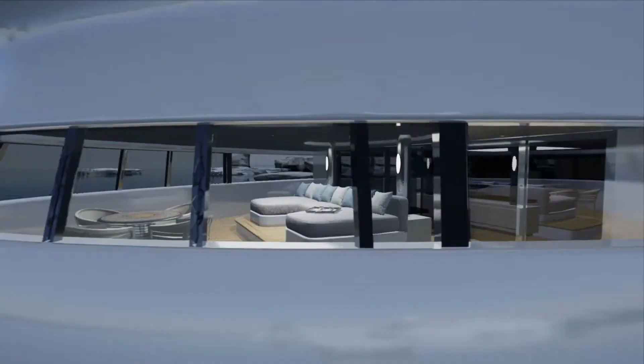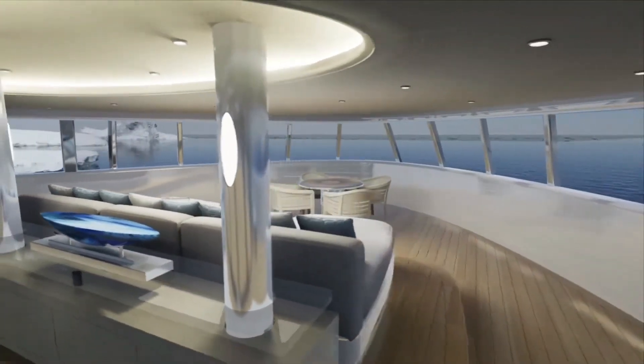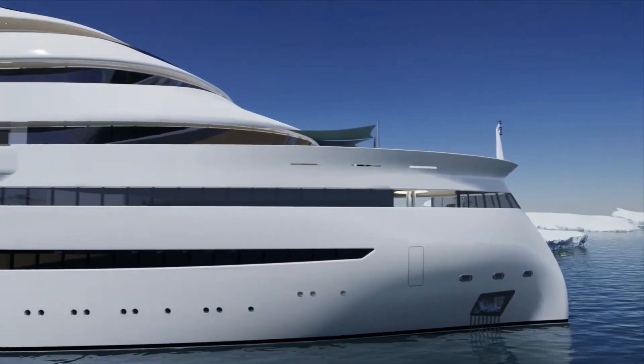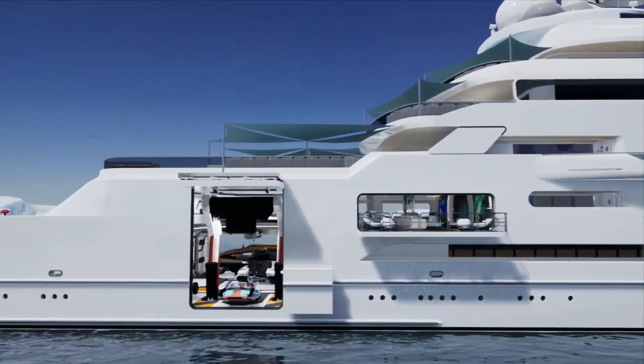While the vessel's construction cost has not been determined, Gresham Yacht Design says that THOR EXPLORES is in the advanced phases of design. If it were picked up by a shipyard and rebuilt from the ground up, it may take three to four years, depending on the finish desired.